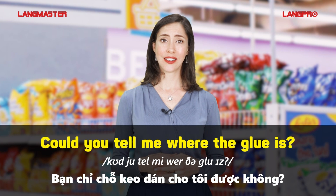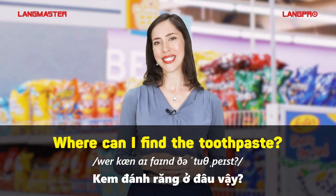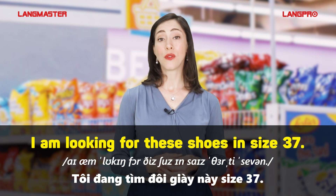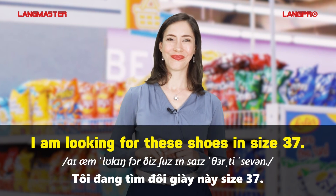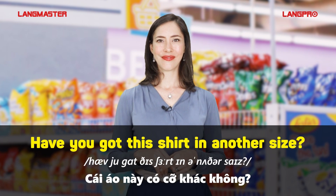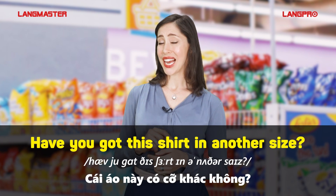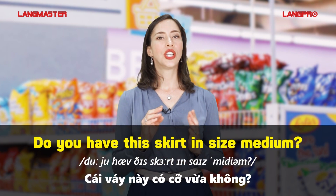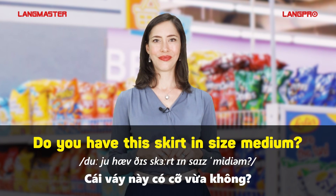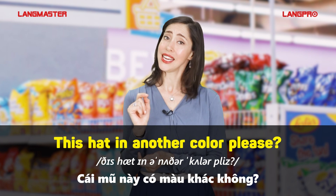Could you tell me where the glue is? Where can I find the toothpaste? I'm looking for these shoes in size 37. Have you got this shirt in another size? Do you have this skirt in size medium? This hat in another color, please.